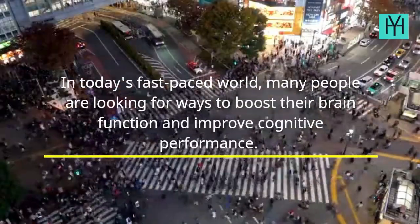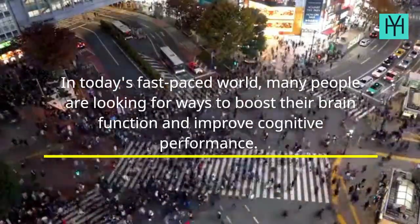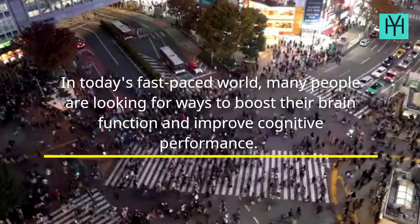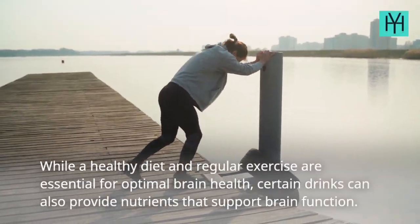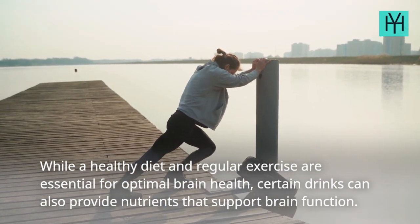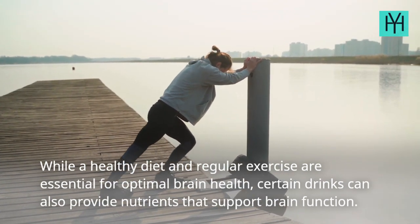In today's fast-paced world, many people are looking for ways to boost their brain function and improve cognitive performance. While a healthy diet and regular exercise are essential for optimal brain health, certain drinks can also provide nutrients that support brain function.